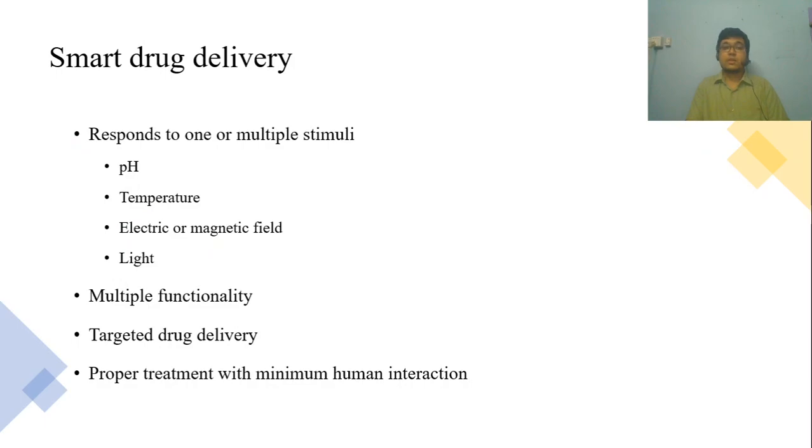Smart drug delivery means stimuli-responsive drug delivery. The stimulus can be pH, temperature, light, or even electric or magnetic field. Just like smart people, these smart nanofibers know what to do and when. Smart drug delivery systems can be used for targeted drug delivery with minimum human interaction.